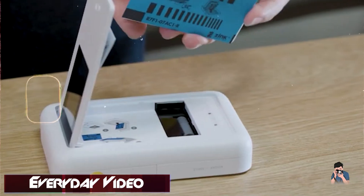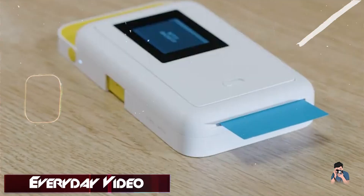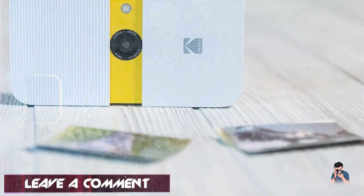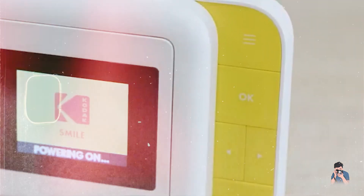Benefits and usage: perfect for kids who enjoy instant gratification, the Kodak Smile Camera merges digital photography with instant print technology. It encourages creativity through photo customization and allows children to share tangible memories with friends and family. The wireless connectivity expands editing capabilities.